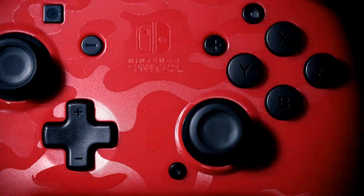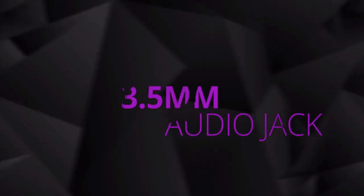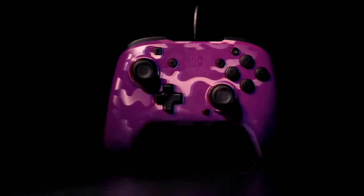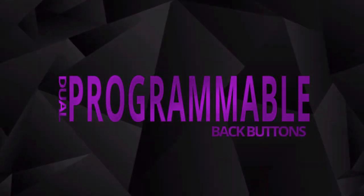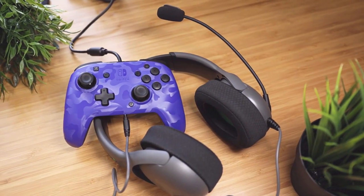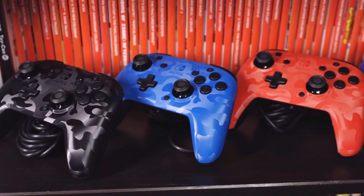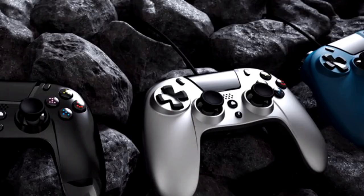Number 3: PDP Face-Off Deluxe Plus Audio Wide Controller. This controller comes with a headphone jack, a feature fairly common on most other console controllers but fairly unique when it comes to the Switch. This makes the PDP Face-Off Deluxe Plus perfect for games that need voice chat like Fortnite. The controller also has handy programmable buttons on the rear to allow for mapping extra inputs, as well as comfortable and satisfying sticks and triggers. However, it does not have HD rumble and is wide. The price of this controller is $30.